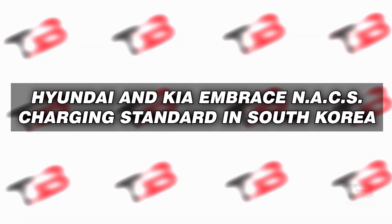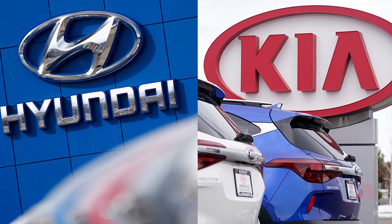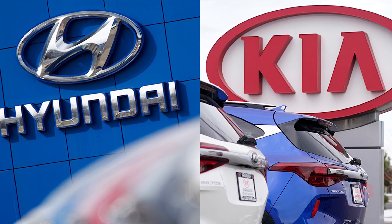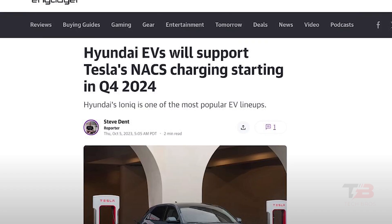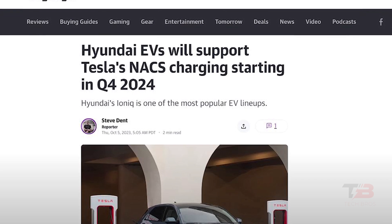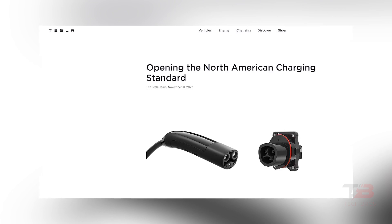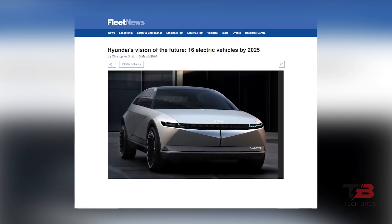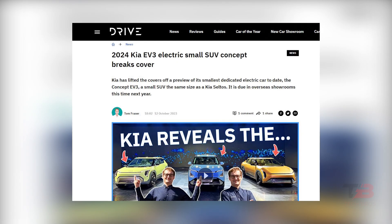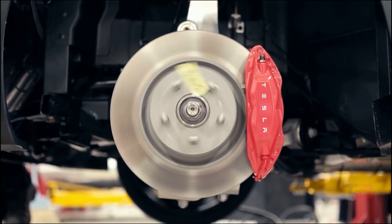Now let's dive into the latest news regarding Hyundai and Kia, both subsidiaries of the Hyundai Motor Group, as they're making strides by adopting the NACS charging standard in South Korea. This reflects a growing trend of acknowledging Tesla's supercharging network. Tesla is introducing NACS supercharging specifications for their vehicles in North America. Hyundai has plans to roll out electric vehicles with fresh interfaces in 2025, while Kia aims for a late 2024 release. This unquestionably highlights Tesla's dominance in the supercharging arena.